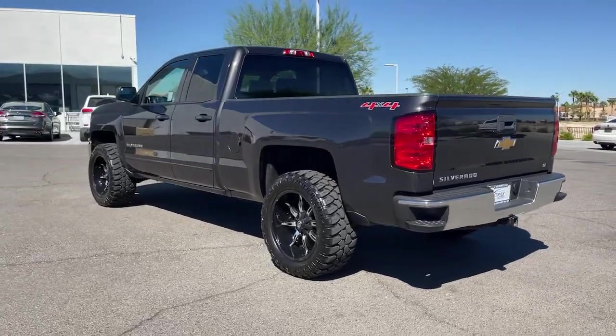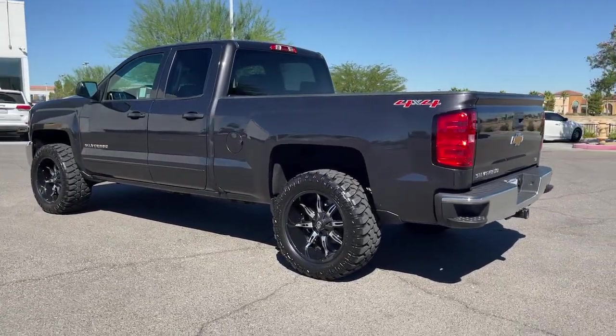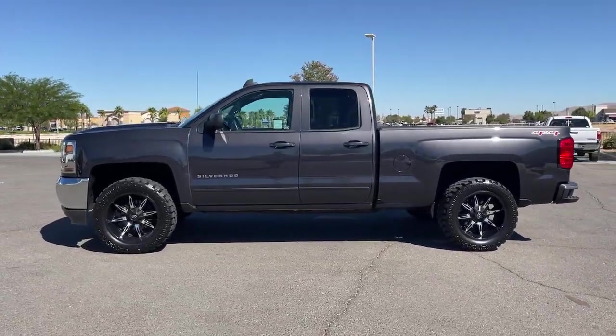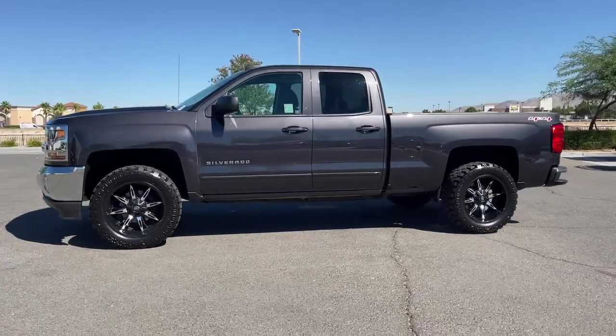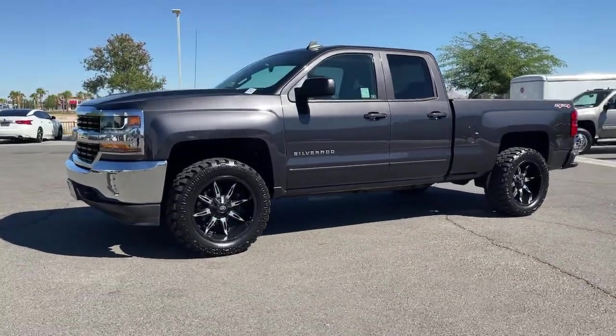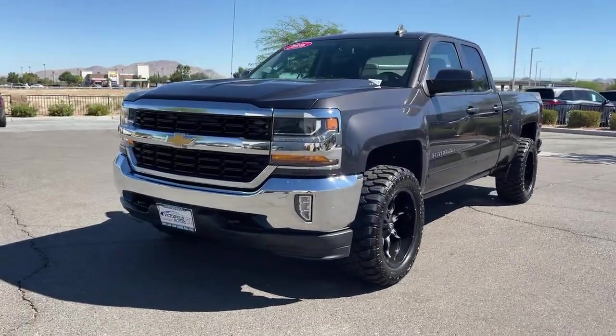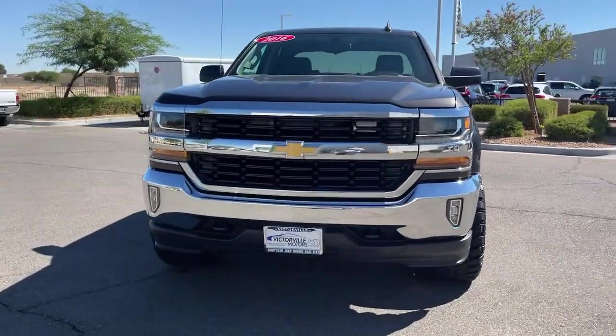These are just some of the great options this vehicle comes with: steering wheel audio controls, electronic stability control, trip computer, power windows, four-wheel disc brakes, and power steering. Powerful versatility meets comfortable convenience in the Silverado 1500. Come in and drive it.